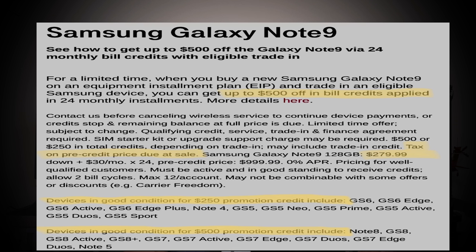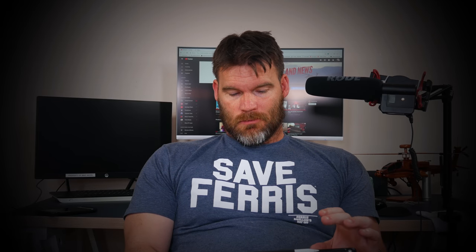T-Mobile I think has the best deal: 50% off or up to $500 off with a qualifying trade-in. If you go for the 512 gigabyte model they cap the discount at $500, not full half-price. For the $500 credit, qualifying devices are essentially a Galaxy S7 and above, and also a Note 5. For $250 off, there's a separate list of qualifying devices. It's technically no contract, but there is a 24-month EIP — Equipment Installment Plan — so it is effectively a contract, though you can pay it off early and leave.